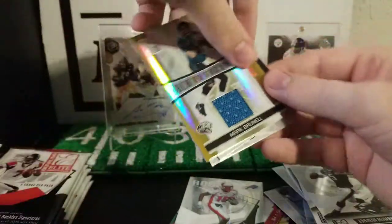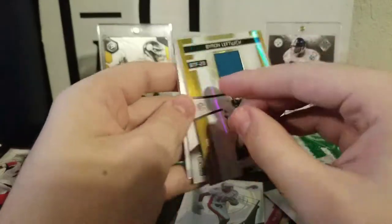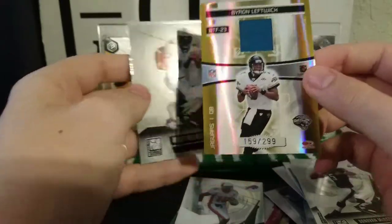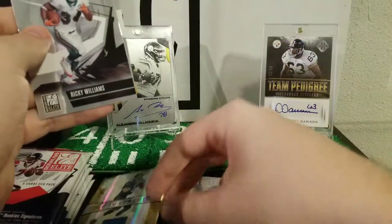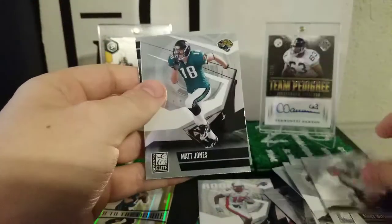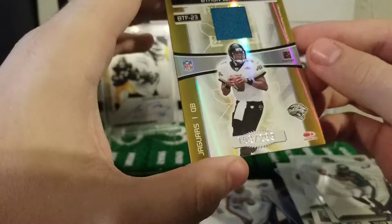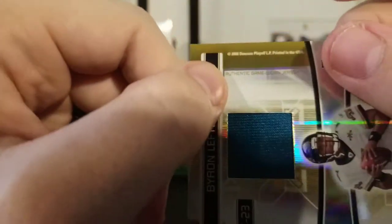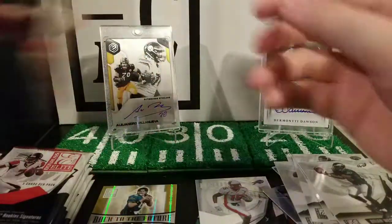Patch card — a Byron Leftwich patch numbered to 299. That's not bad, at least it's a short print. And they're game-worn. It says right on the box 'game used memorabilia' — authentic game-worn jersey. Ricky Williams, Matt Jones, and Brian Westbrook. Yep, authentic game-worn jersey — that's a nice one, not too shabby.